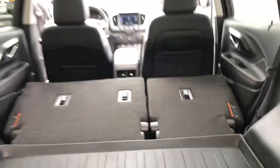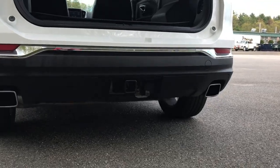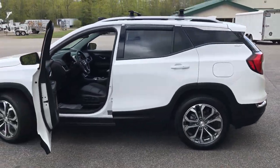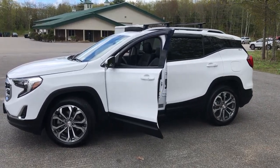Take a look at the cargo area. This vehicle does have a power tailgate. Tons of storage space back here. However, if you need a little more room, the back seats do fold completely flat down by the pull of those levers. And you've got your towing hitch down at the bottom.